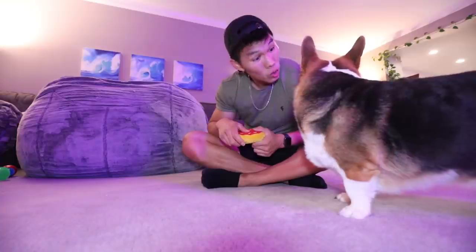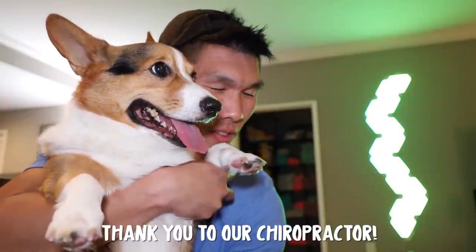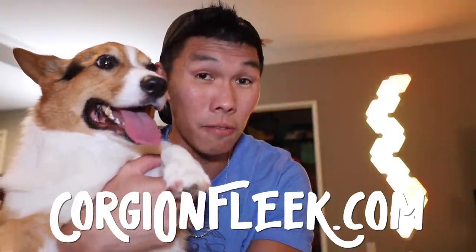Gatsby, come. Do you want to play? I'm so glad you're feeling better, Gatsby — it makes me feel so much better too. Thank you so much for all of your well wishes, we really appreciate it. We are going to be taking a little bit of a break from posting vlogs just because I'm going to be very busy in the next upcoming weeks — we're going to be working on Gatsby's calendar. We might post some other videos like shorts or do a live stream. Make sure to grab some Quirky on Fleek merch at Quirkyonfleek.com.